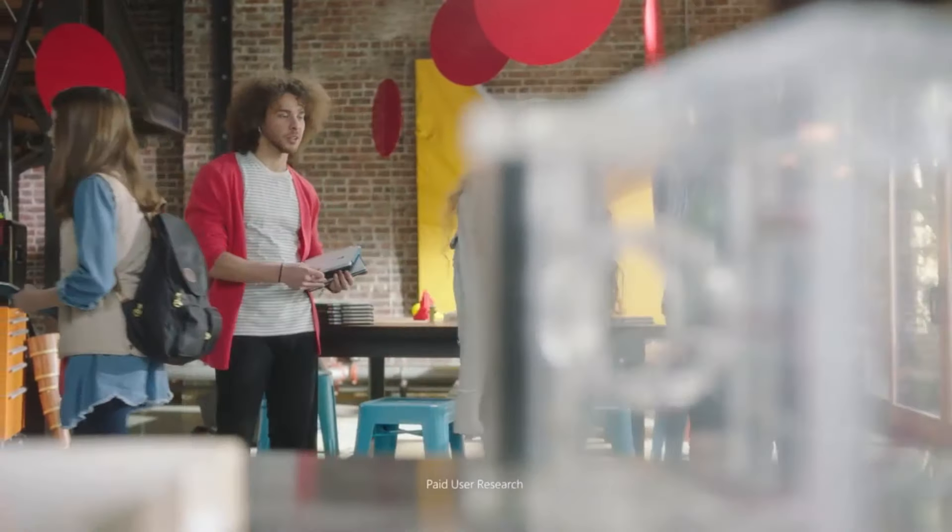Come on in. Have a seat. How are you doing today? Good job.